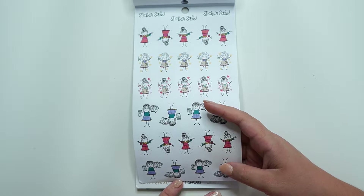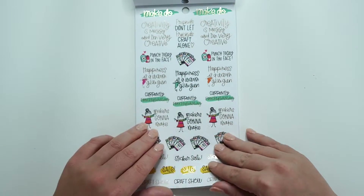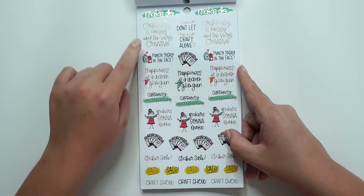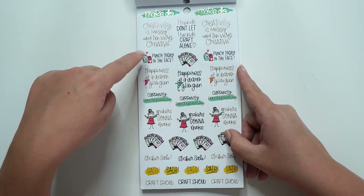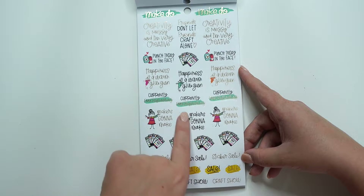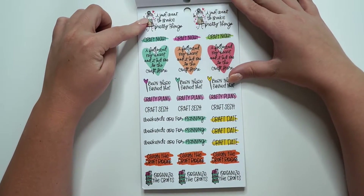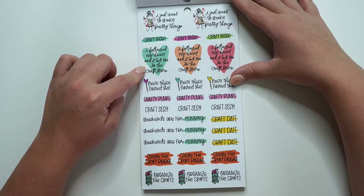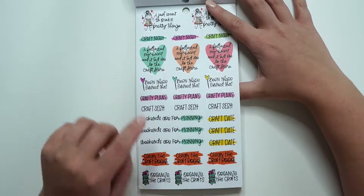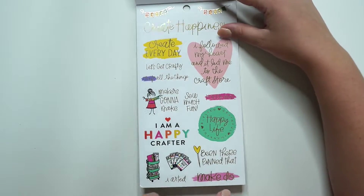I haven't done one since 2017 or 2018. It's been a long time. We've got some clear quotes: 'Happiness is a warm glue gun.' 'Creativity is messy and I'm very creative.' 'Punch today in the face.' Sticker sale, craft show. I love these. 'Currently pro-craft-tonating.' 'I just want to make pretty things.' 'I fell in my heart and it led me to the craft store.' Been there. Pinned that. Crafty plans. Craft sesh. Weekends are for planning. Craft date. Clean the craft room — that's what I need to do.